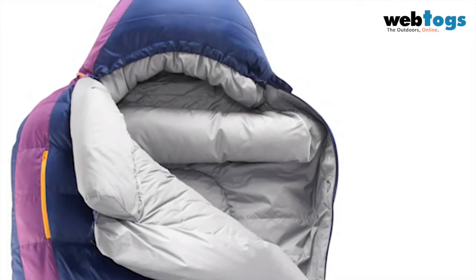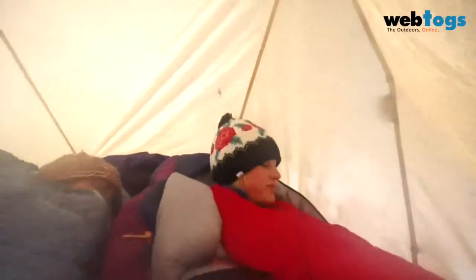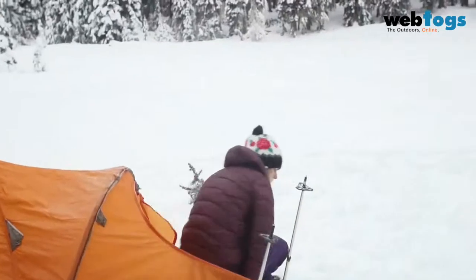Other warmth-boosting features include our patent-pending Toasis foot warmer pocket, an insulated hood, a draft collar, and a draft tube that goes along the zipper. For lightweight winter warmth, the Adara sleeping bag with Thermacapture technology is an excellent choice for your next winter adventure.